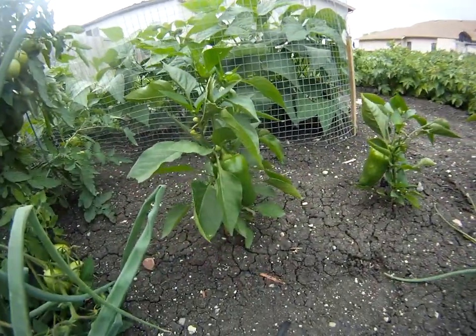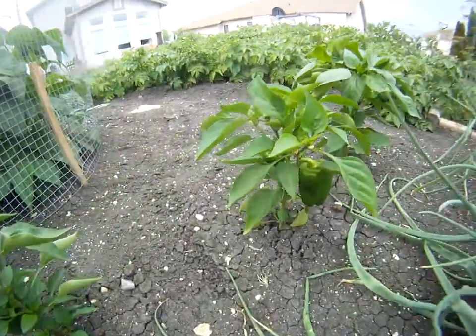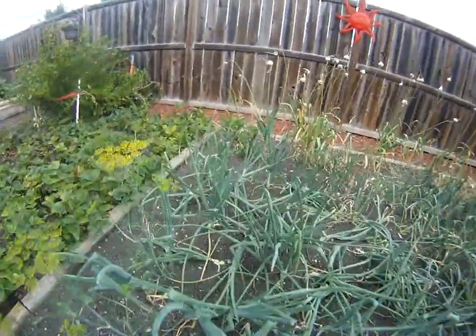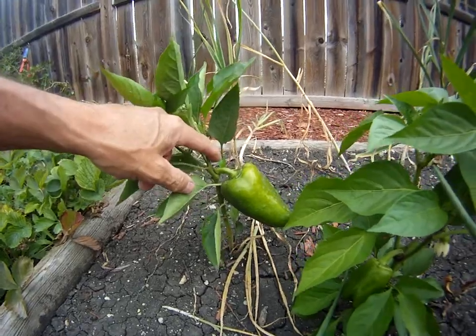Peppers. We got peppers — very small plants, but a few peppers. Hey, I like peppers. Oh boy, look at that one. I'm going to have to pick that.